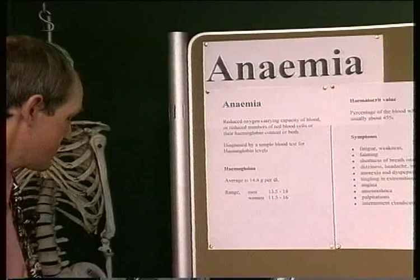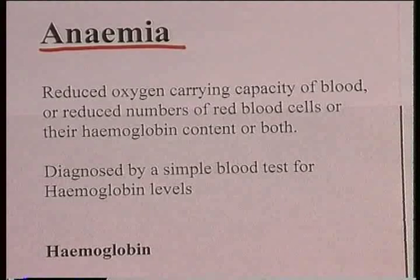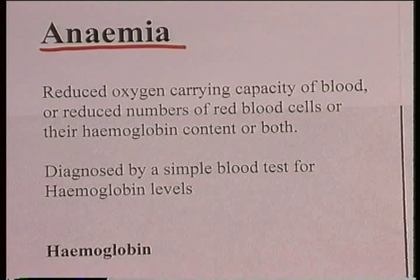Anemia is defined as reduced oxygen-carrying capacity of the blood. This can be caused by reduced numbers of red cells, or by reduced hemoglobin content of those red cells, or there may be not enough red cells and not enough hemoglobin.